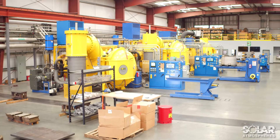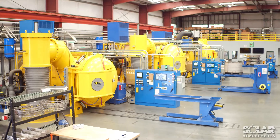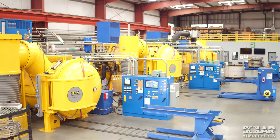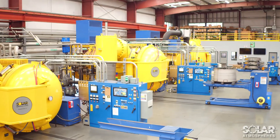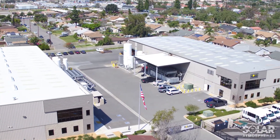In response to increased demand, Solar expanded our California plant in 2017 with the addition of a new 25,000-square-foot building to house additional vacuum furnaces and provide space for future growth. With this addition, we've nearly doubled the size of the facility to better serve our customers.